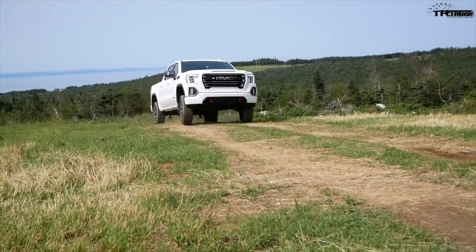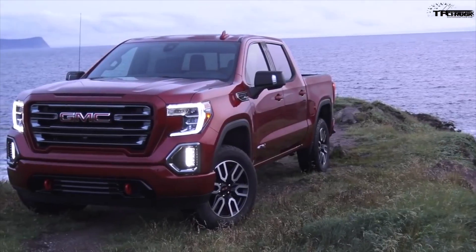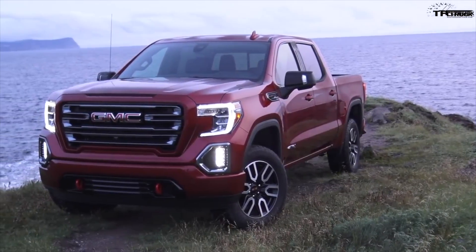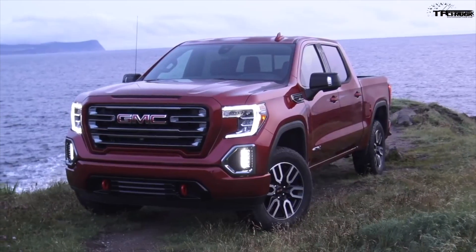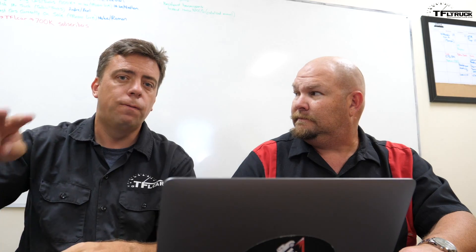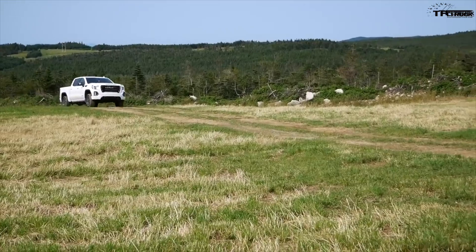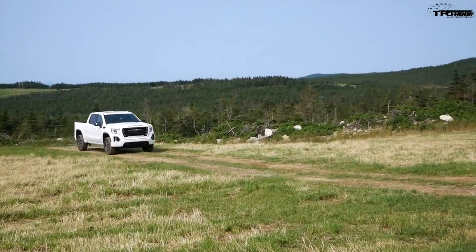At TFO Truck, we always want to be first. GMC recently unveiled their online configurator, and now the AT4 truck is here. This is for the 2019 Sierra 1500. Let's do four things: build the most affordable crew cab SLT — because that's the only thing they offer on the configurator — then each of us will build the truck the way we want it, and finally build the most expensive Denali.